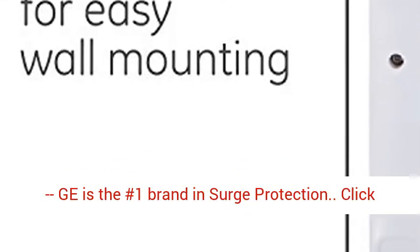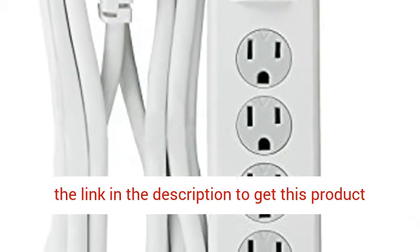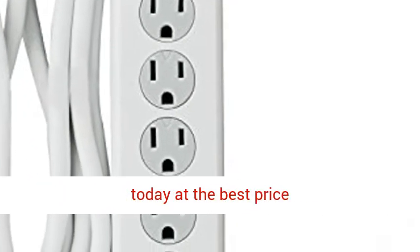Trusted brand: GE is the number 1 brand in surge protection. Click the link in the description to get this product today at the best price.